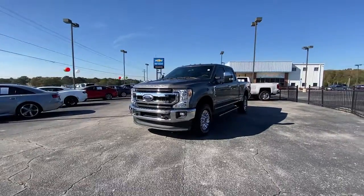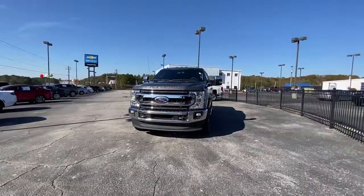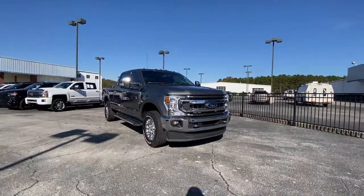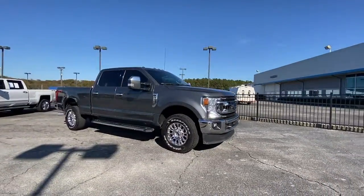Go home happy with the 2021 Ford F-250. With less than 60,000 miles on the odometer, this vehicle stands out from the rest.